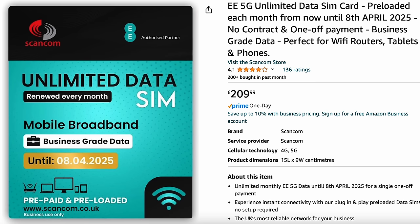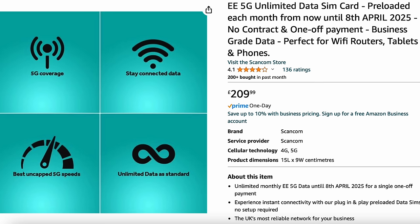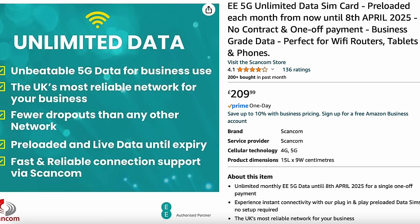A lot of people ask me about my internet. I've currently got a prepaid EE SIM card which I bought on Amazon — I'll leave a link in the description. You can buy it and it lasts anywhere between 18 and 24 months, but it's not a contract. You're paying around £200-£250 depending on the deal. Mine worked out about £12 a month and it's unlimited, but it is a data-only SIM.